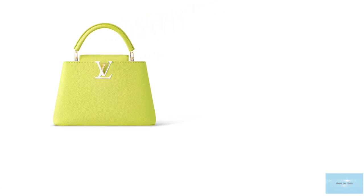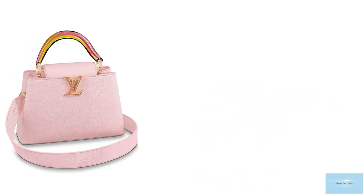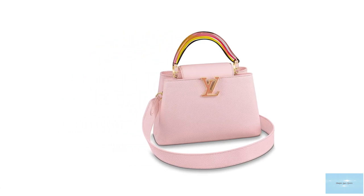The Capucins also comes with a detachable strap, making it versatile so you can wear it across the body or by hand. The Capucins was originally launched in the GM and MM sizes, but due to its popularity it was also released in the Mini, BB, and PM.